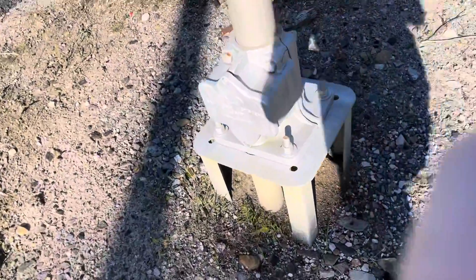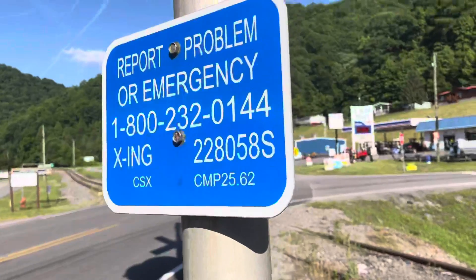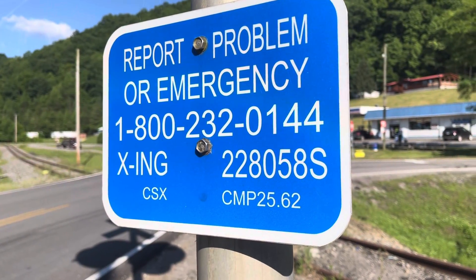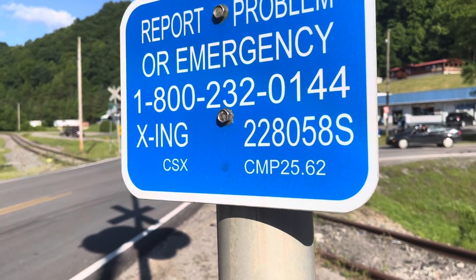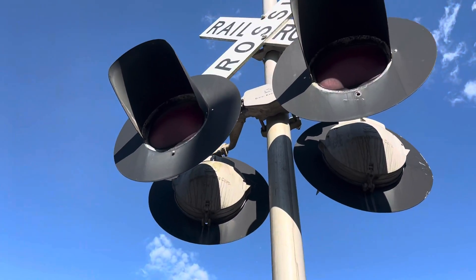Here at the first signal, it has a safe-train face. And here we have CSX emergency information. As you can see, the DOT number is 228058S. Here we have the lights — safe-train top, 24-inch lights.